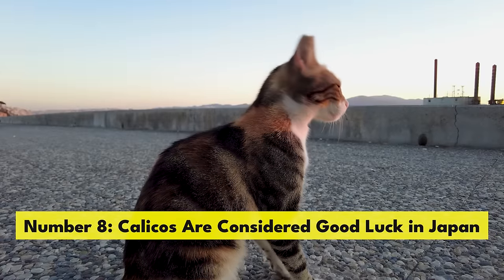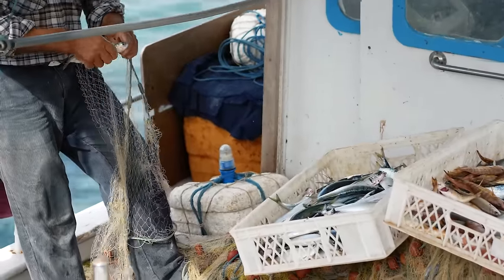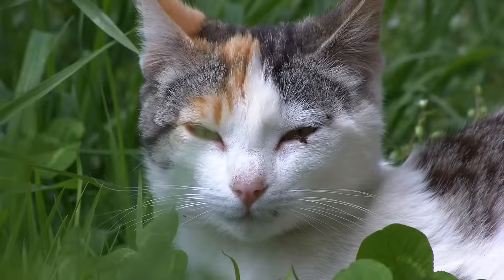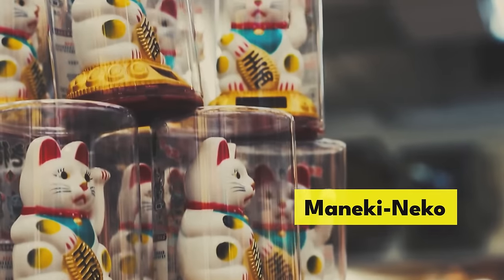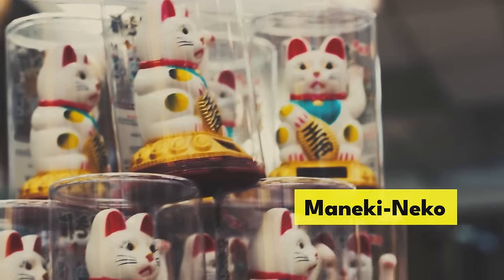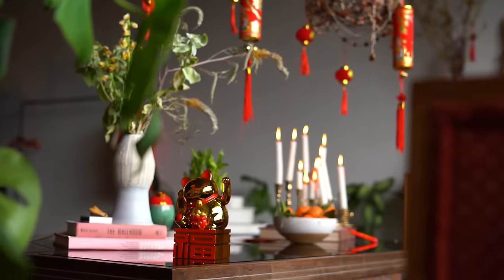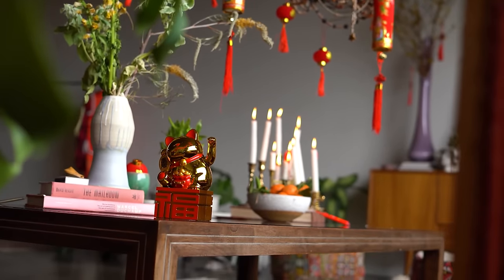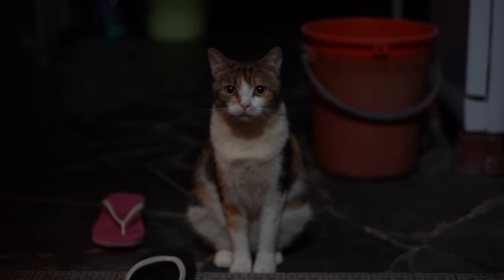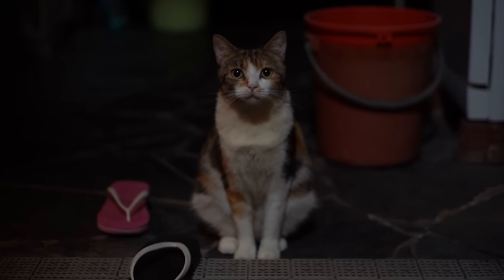Number 8. Calicos are considered good luck in Japan. Historically, Japanese sailors brought calico cats on board their ships to protect them from bad spirits and harsh storms. The beckoning cat, or maneki neko, is a Japanese symbol based on a calico that dates back to the 1870s. Statues of this cat are frequently placed in the doorways of Japanese homes and businesses as a way to bring good luck. Because male calicos are so rare, they are thought to be especially lucky.